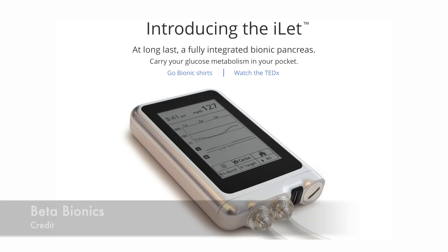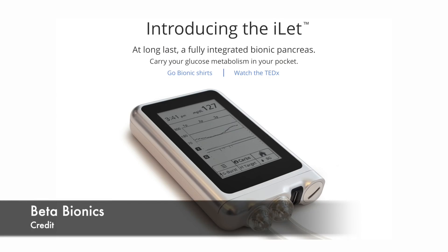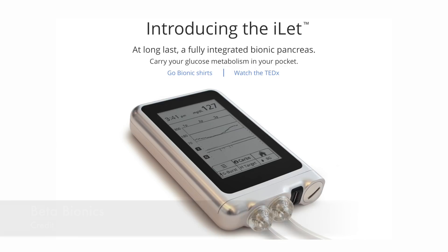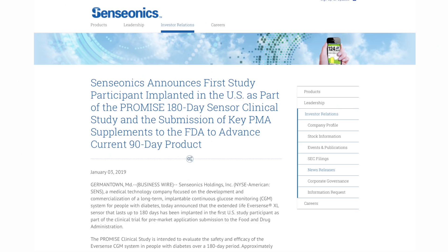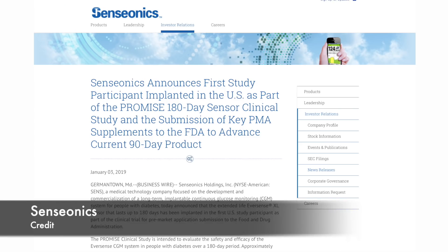Beta Bionics news: their bionic pancreas development is going well and they just closed a Series B financing round, getting us closer to the first bionic pancreas. One of the newest investors is Dexcom, which is now also a strategic partner to Beta Bionics. Also, Senseonics is working on making their US implantable sensor last for 180 days — currently the Eversense sensor is implanted for three months in the US and six months in Europe.